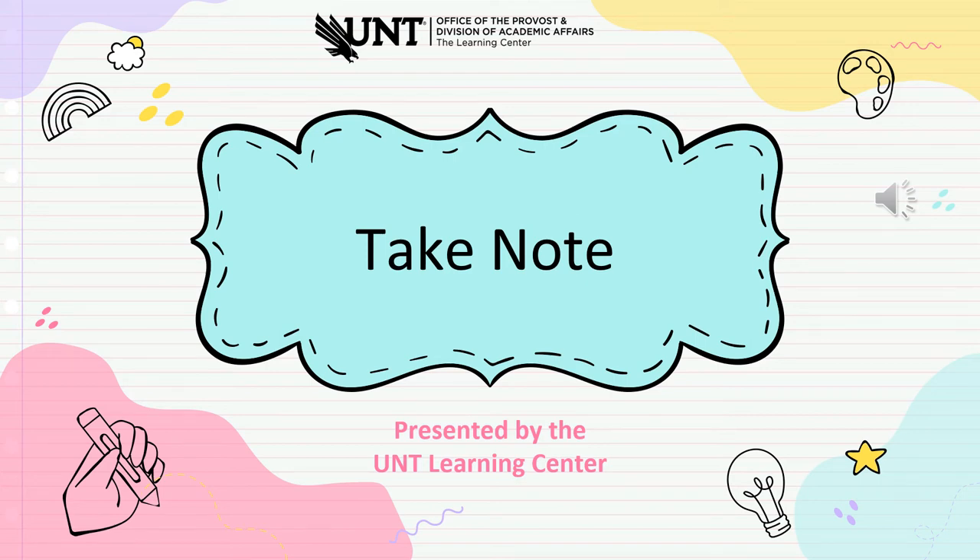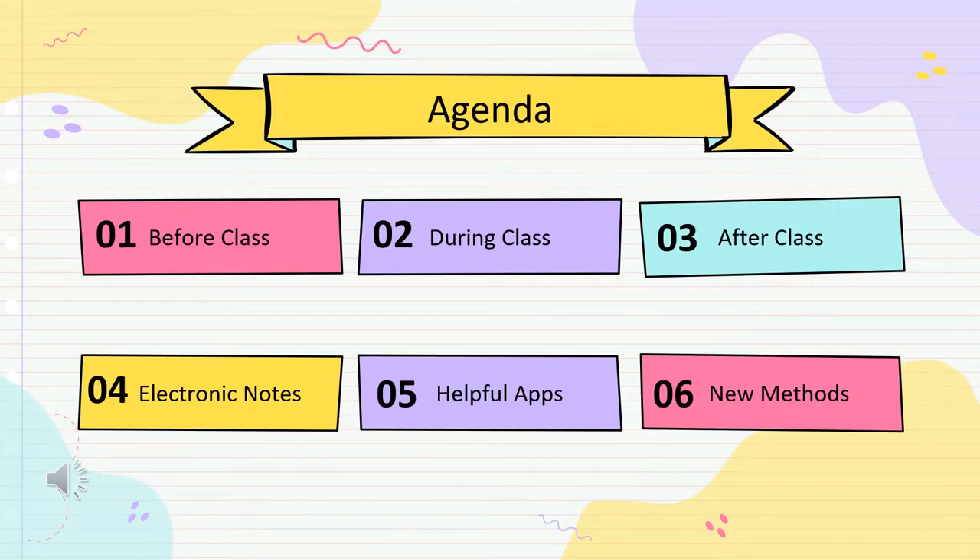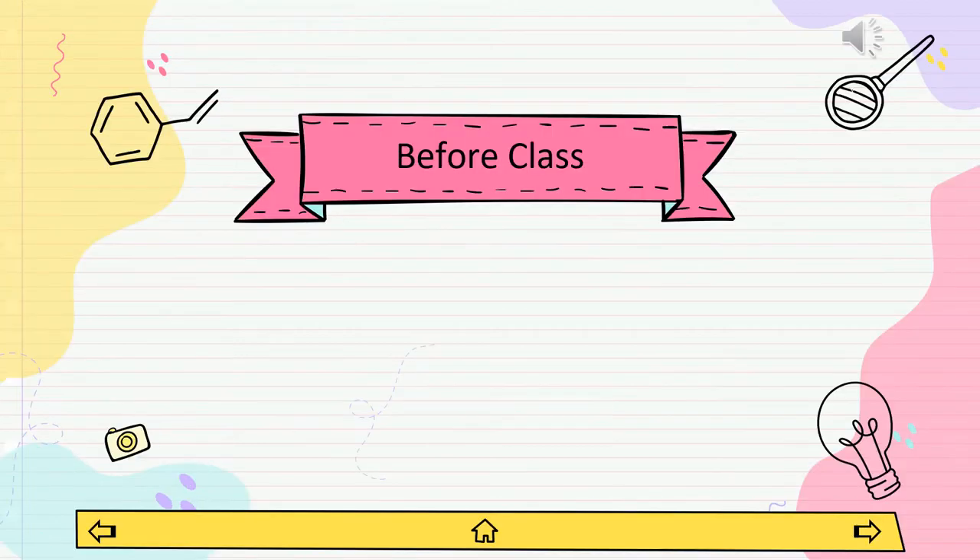Hello, we are the academic support services team here in the UNT Learning Center. The Learning Center is here to support you with all your academic needs with multiple workshops and support services like academic coaching, supplemental instruction, and tutoring. In this presentation, you will get a taste of one of our academic support services as we explore effective note-taking. We will discuss what to do before, during, and after class, recommendations for electronic notes, helpful apps, and even new methods to explore.